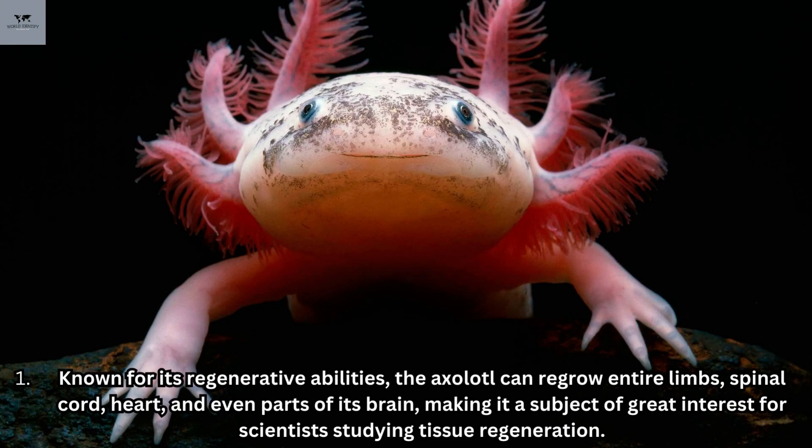Known for its regenerative abilities, the axolotl can regrow entire limbs, spinal cord, heart, and even parts of its brain, making it a subject of great interest for scientists studying tissue regeneration.